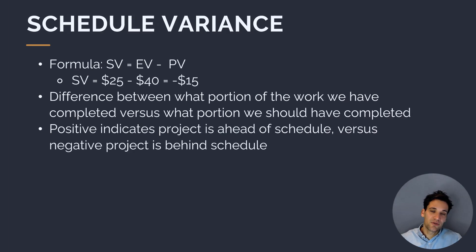Schedule variance is the difference between earned value and planned value — the difference between what portion of the work we have completed versus what portion we should have completed. A positive schedule variance indicates that earned value is greater than planned value, meaning we've completed more work than originally planned and are ahead of schedule. A negative schedule variance indicates we've completed less work than planned, meaning we're behind schedule.